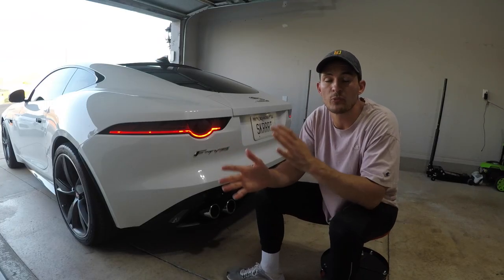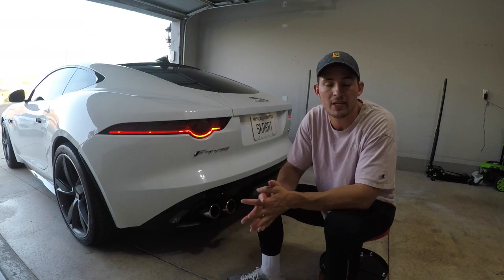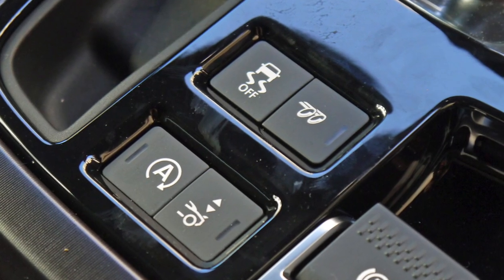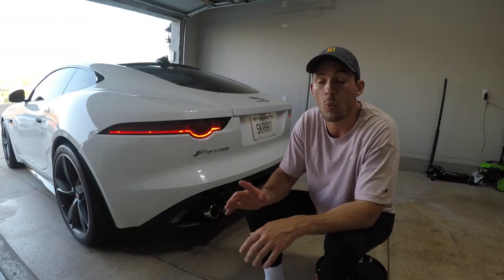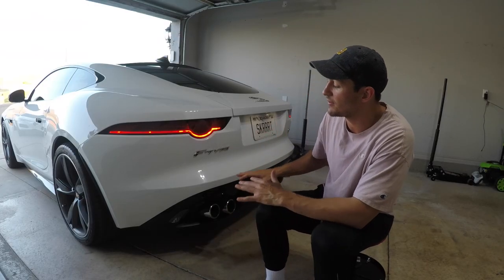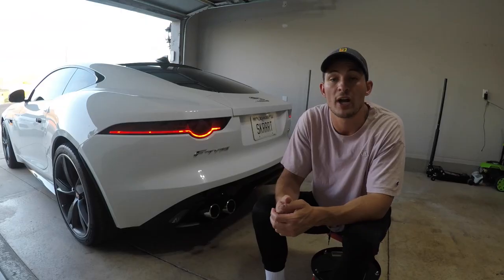For number nine, we're going to talk a little bit about the exhaust system on the Jaguar F-Type. One would think that once you jump in the car and hit the exhaust button that would be the only way of turning the valves on, but one would be wrong. There are actually three separate ways of getting the valves to become loud on this car.